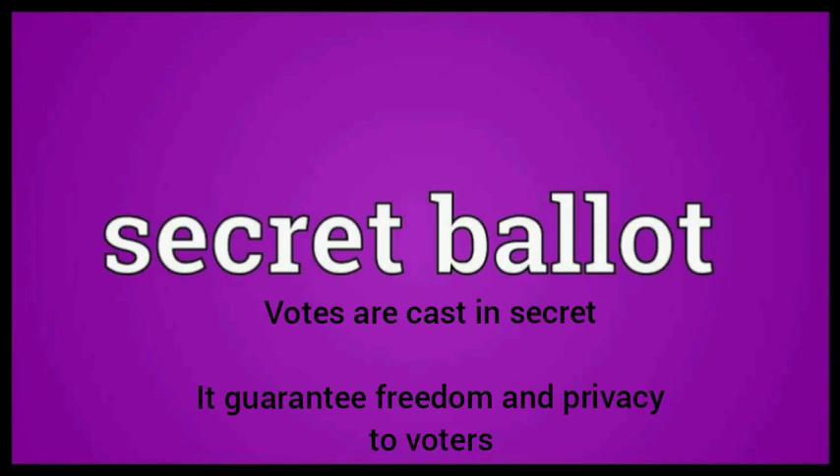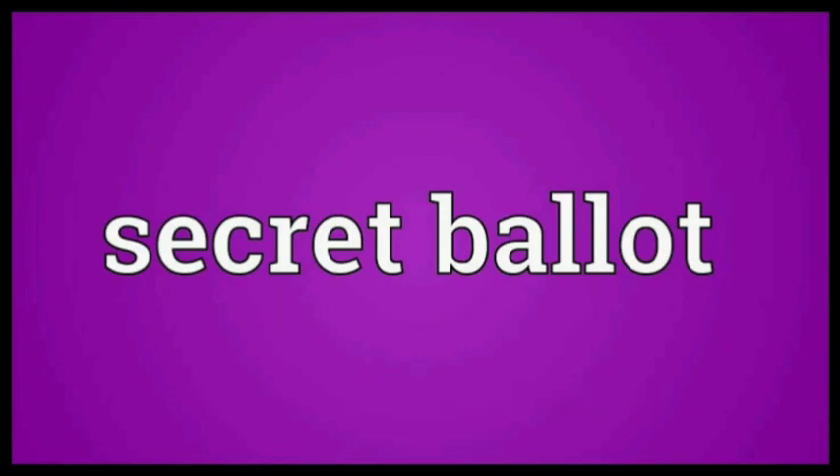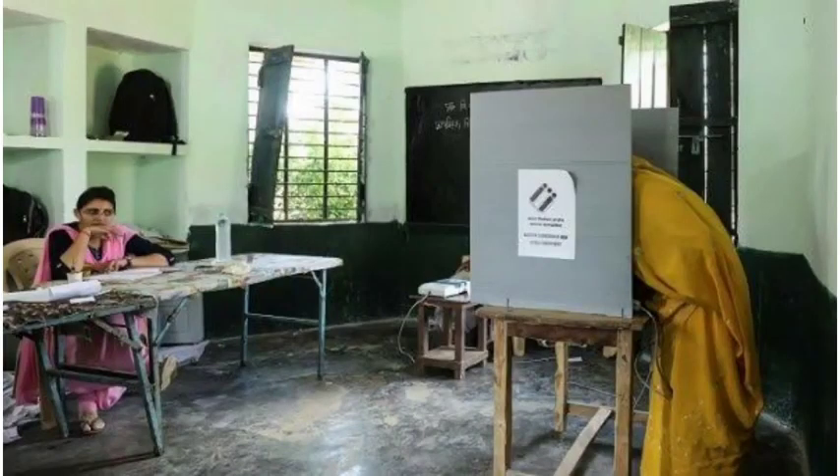Secret ballot is a method of voting that ensures that all votes are cast in secret, so that the voter is not influenced by any other individual.